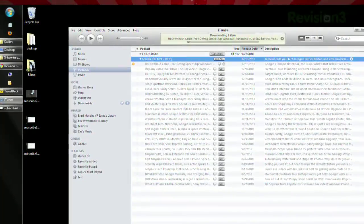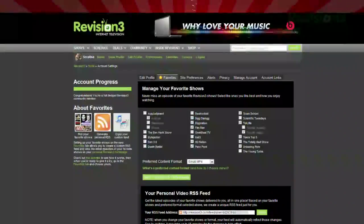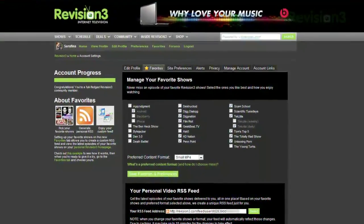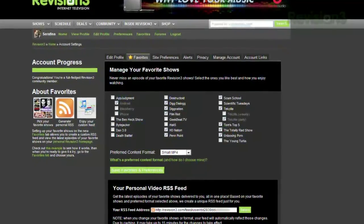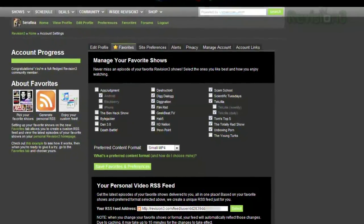This link also works with any RSS reader, so no matter which app you're using, now you know where to find those links. And don't forget that if you're a Revision3 member, you can click Favorites at the top of the website, choose which Revision3 shows are your favorites, choose your preferred format, and grab your own personalized RSS feed link — which combines all your favorite Revision3 shows into one single RSS feed instead of one feed per show.